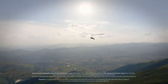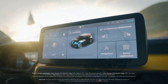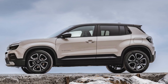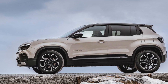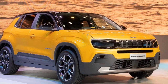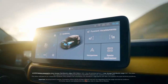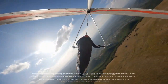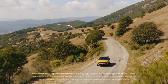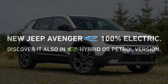Initially, Jeep restricted the ICE-powered Avenger to specific European markets, confident in the dominance of EVs. However, the global slowdown in EV adoption prompted the company to reconsider, now placing greater emphasis on ICE and mild hybrid powertrain options. The turbocharged 1.2-liter three-cylinder engine powering our Avenger is a staple across various Stellantis brands — Fiat, Citroën, DS, Opel, and Peugeot — for their subcompact and compact models.